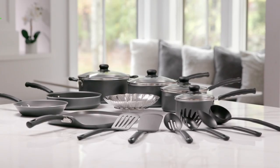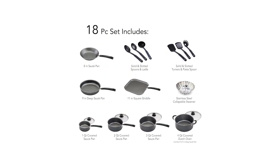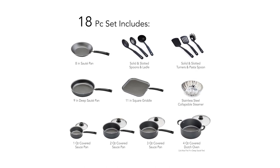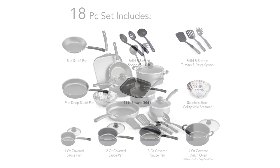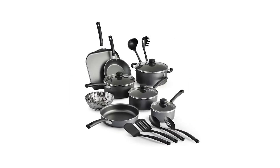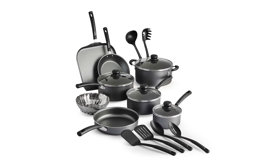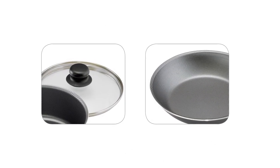This cookware set is compatible with electric, gas, and ceramic glass cooktops. The 18-piece package set includes a pasta spoon, ladle, slotted spoon, slotted spatula, solid spatula, 3-quart saucepan with lid, 11-inch griddle, 1-quart and 2-quart saucepans with lids, 8-inch sauté pan, 9-inch deep sauté pan, a 4-quart Dutch oven with lid, a solid spoon, and a stainless steel fold-up steamer.